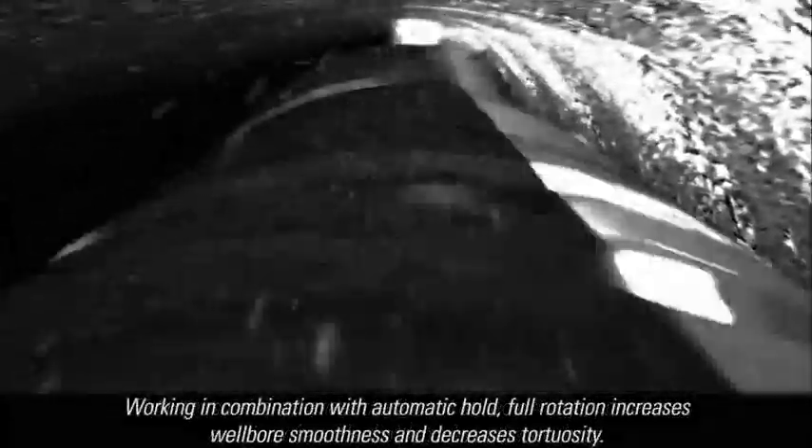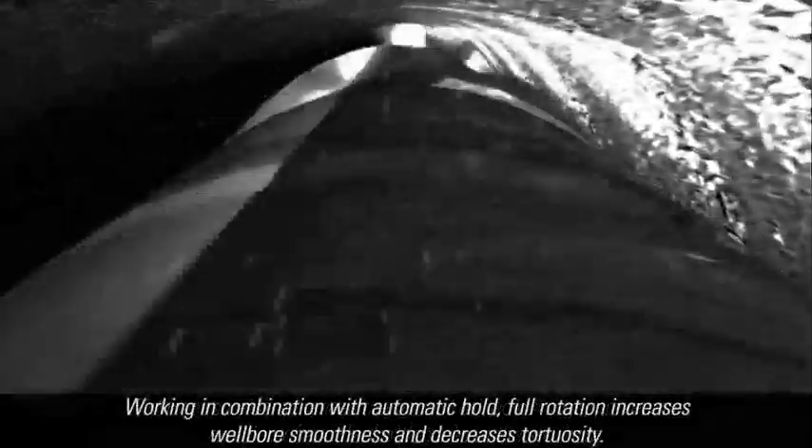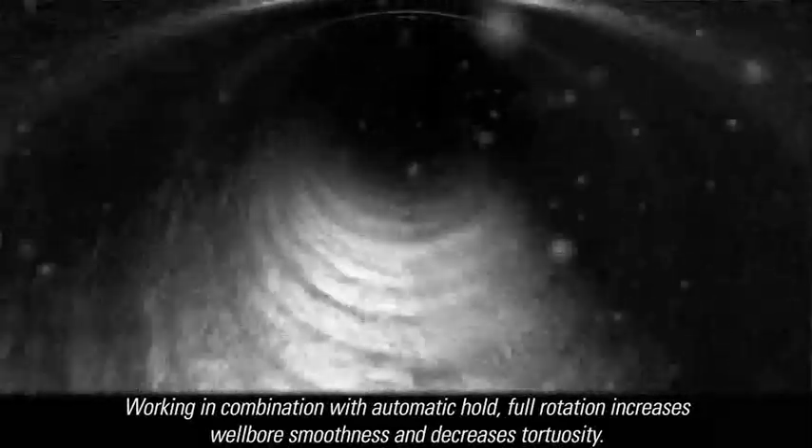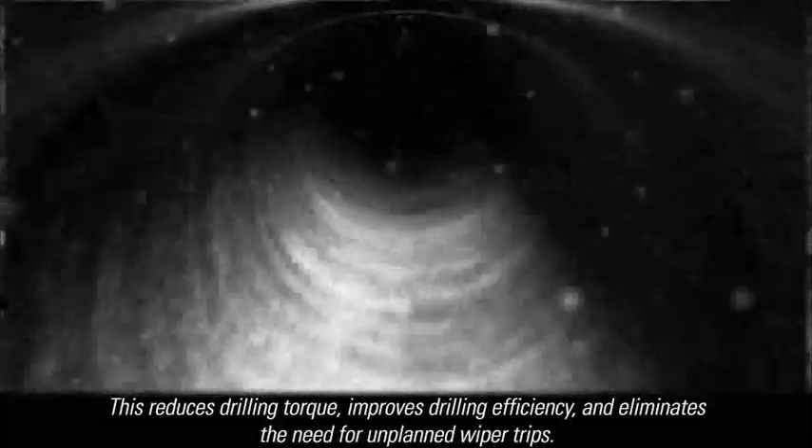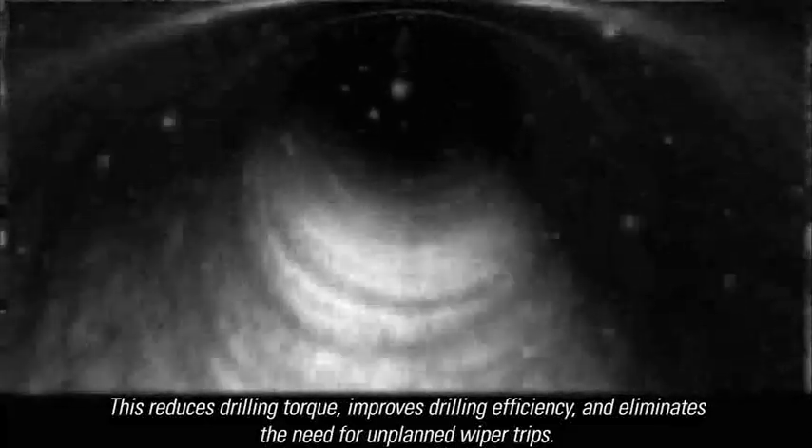Working in combination with automatic hold, full rotation increases wellbore smoothness and decreases tortuosity. This reduces drilling torque, improves drilling efficiency, and eliminates the need for unplanned wiper trips.